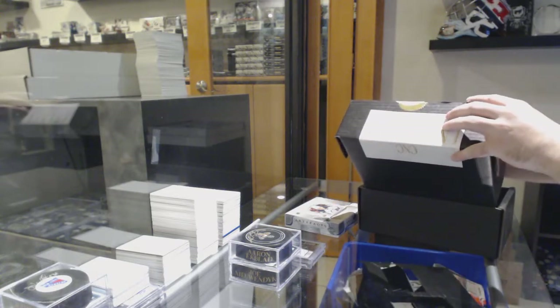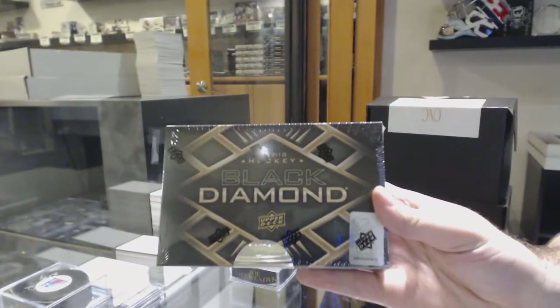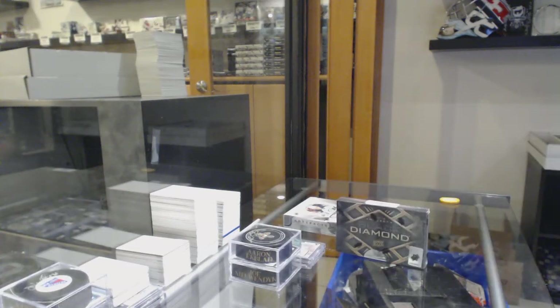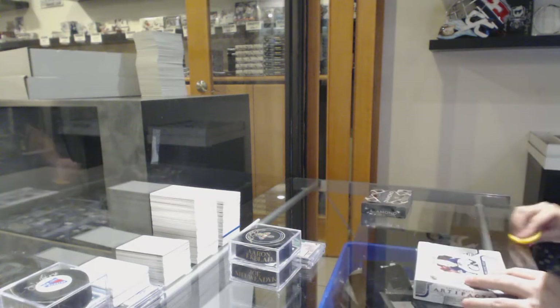And the box in this one: 17-18 Black Diamond. Some good potential there. We'll do the Artifacts first and the Diamond second.